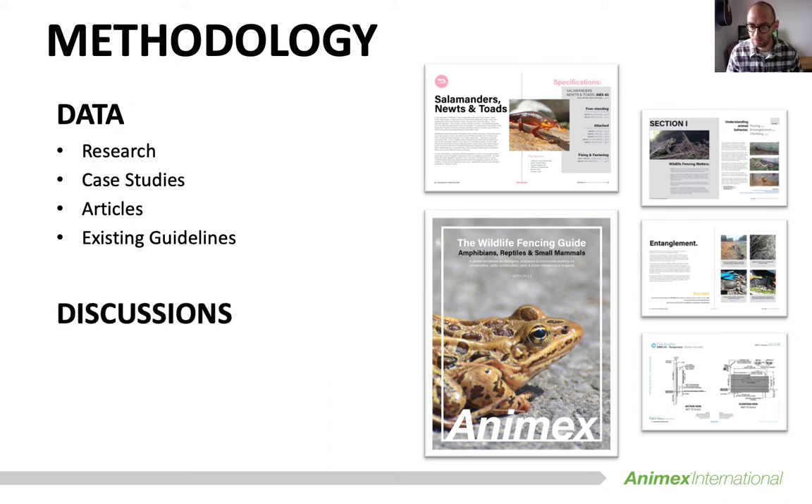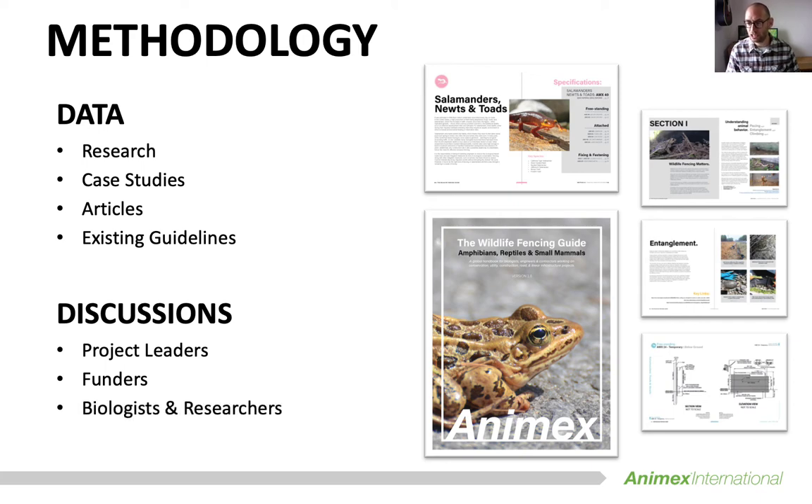Now why do we want to do this? We believe that there is often a big disconnection between a biologist's best intentions for mitigation and a contractor's lack of understanding or interest in executing a project in the unique ways that are needed for it to benefit wildlife. We hope that by creating this handbook it helps to unify everyone and enable them to reference a single resource throughout the duration of a project.